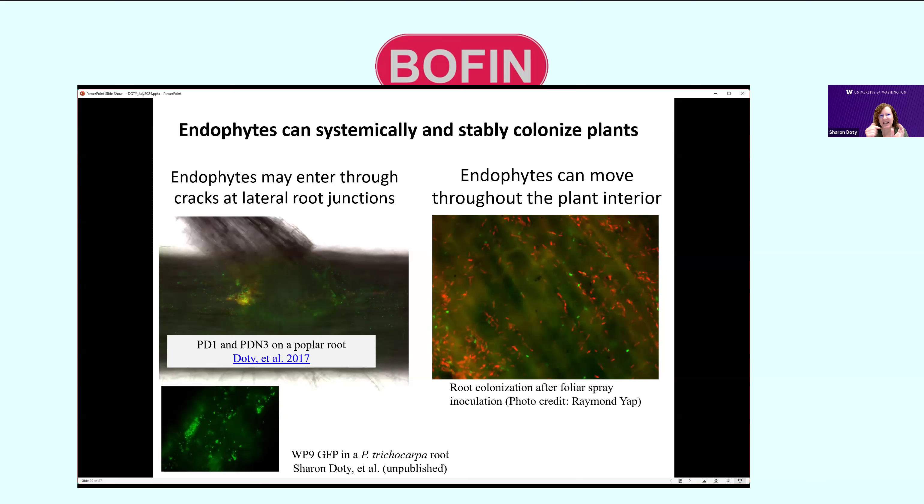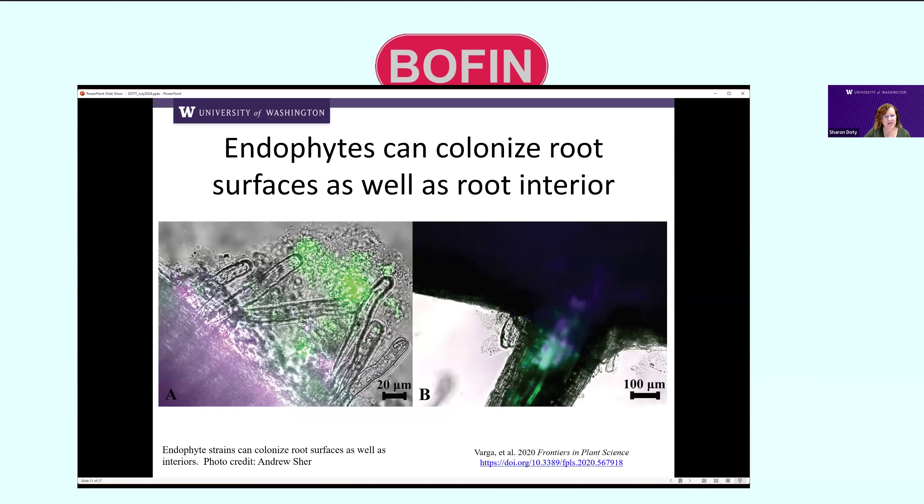We can add fluorescent markers to the bacteria and track them. They enter into the plants through lateral root junctions — two different bacterial strains tagged with either GFP or red fluorescent protein, congregating in cracks and entering into the plant vascular tissue. We can also add them as a foliar spray and they end up in the roots. They enter the xylem and phloem — the vascular tissue, the veins of plants. We often see them form microcolonies in the apoplast, the area between plant cells.